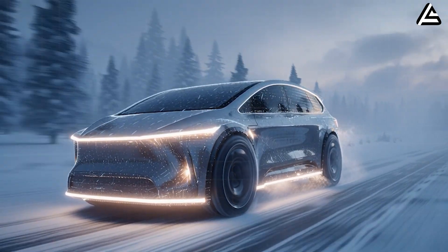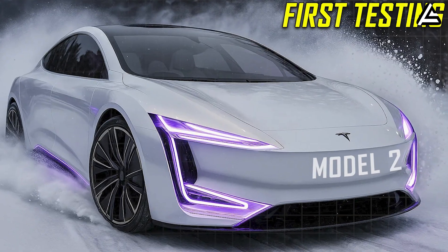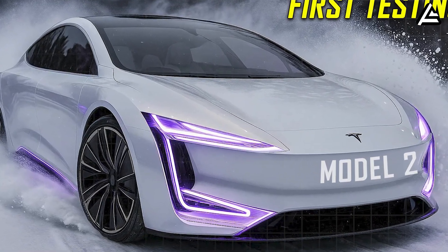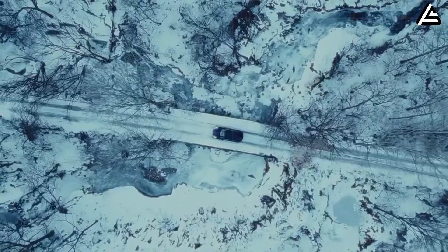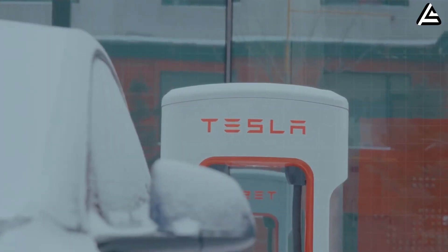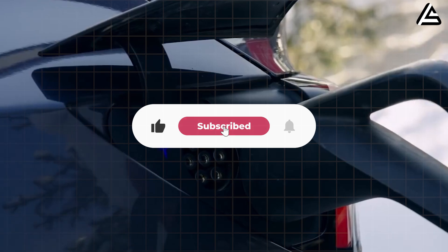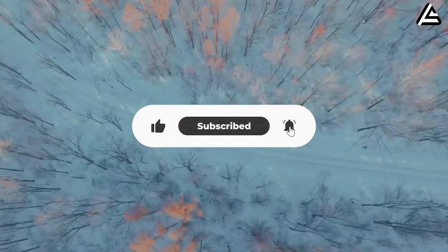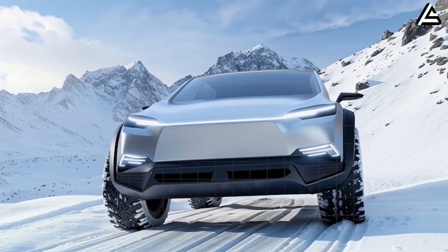We're breaking all that down today. If you're new here, welcome to Auto Gear Shift — the channel that cuts past the hype and brings you clean, data-driven Tesla analysis you won't find anywhere else. Make sure to subscribe and ring the bell so you don't miss any part of this winter test series.